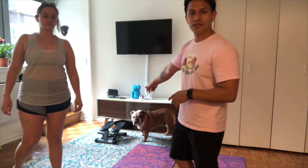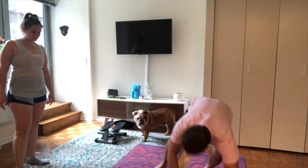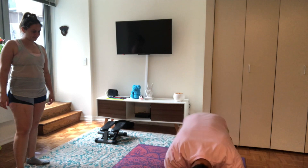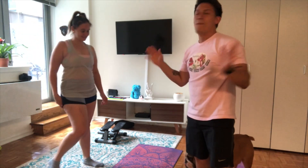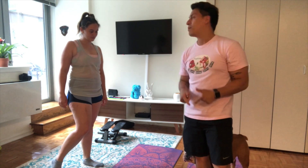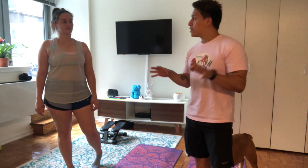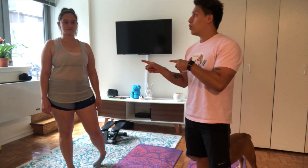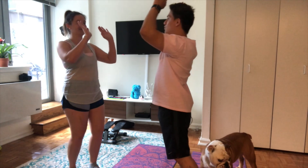Something you might experience with pets is whenever we try to work out, Toby is either messing with the stepper or trying to wrestle when we do mountain climbers. The great thing about this apartment is that apart from this indoor space, we also have an outdoor patio where we can work out.